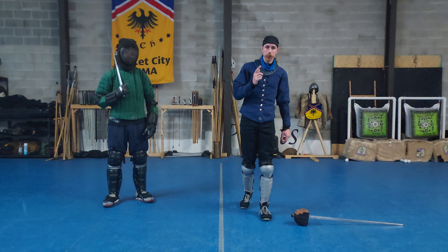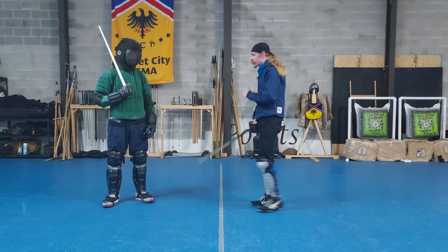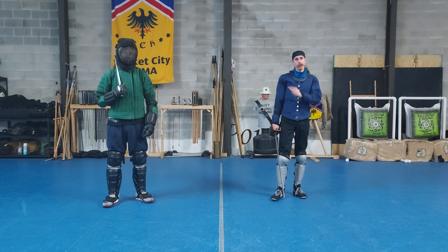Hello once again, everyone, and welcome back to Getting More Out of Ferdinand. Joining me once again today is Eric, and today we're going to be going over — we are on Assault Number 8. One of us can count.